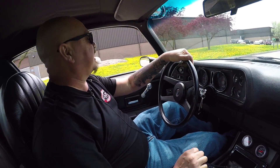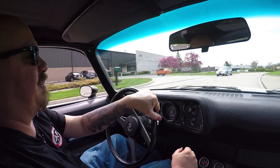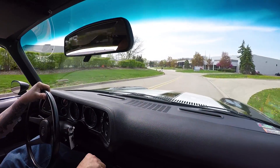Let's take this Camaro for a ride. Big block under the hood, five-speed. I may have said four speed earlier in the video — definitely a five-speed.